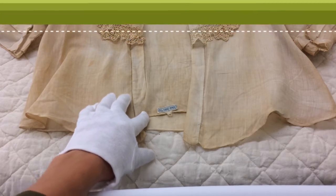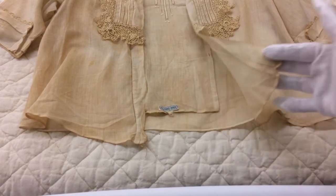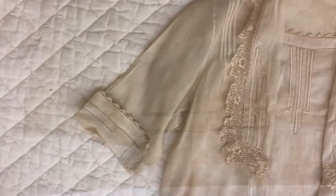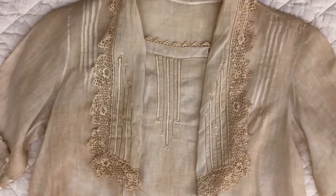Well in fact, this blouse is entirely sewn by hand — it was not sewn on a machine. It's difficult to see in a video, but every seam and every stitch was done by hand, including the decorative work across the top and the lace.